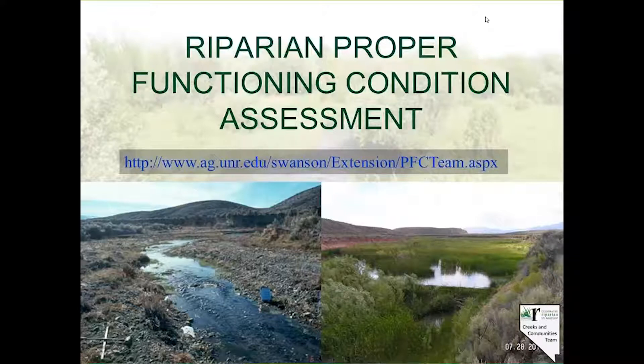And I see Jim Shepard's with us. Jim, do you want to weigh in and let us know who you are and a little bit about your connection to riparian and what you hope to get out of the day?